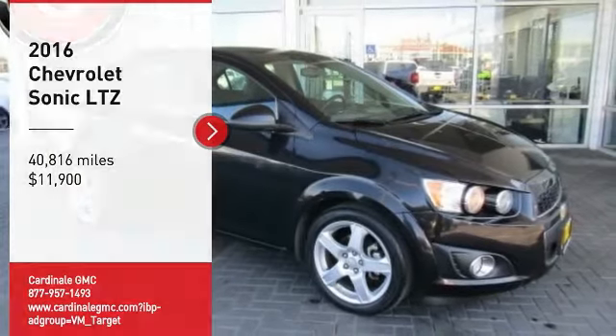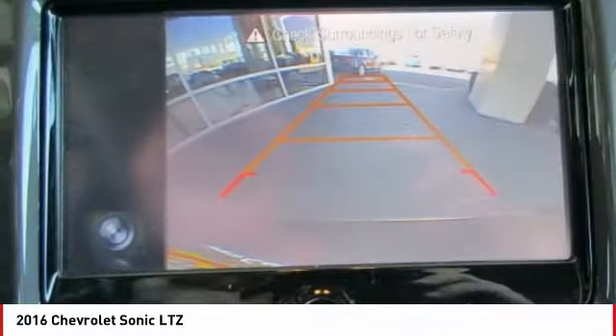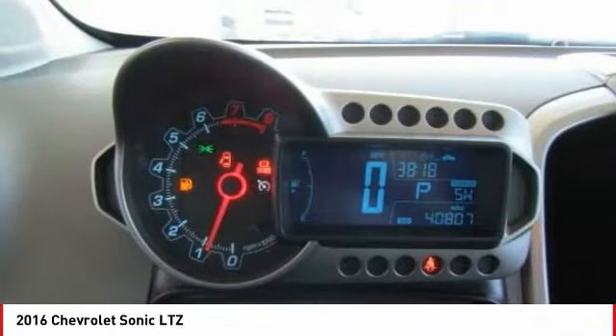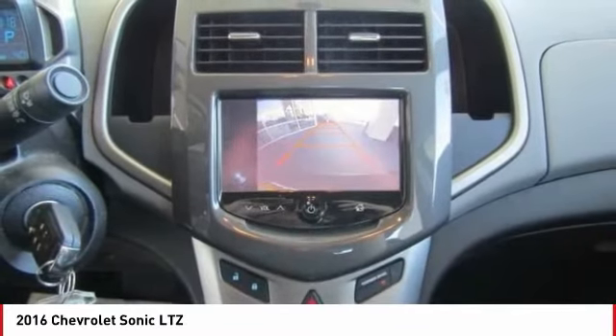We are pleased to show you the 2016 Sonic. The taut, strong body lines and powerful stance of Chevy Sonic allude to the power you'll find under its hood. Throw a little extra power into the mix with the available turbocharged engine.